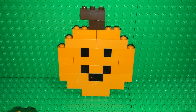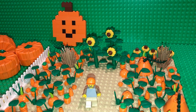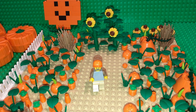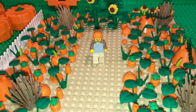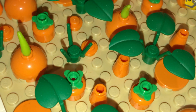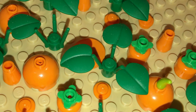Hey everyone, welcome to my channel, Leftover Bricks, and Happy Halloween 2023! Now let's take a quick look at this LEGO pumpkin patch that I built a few years back. There are so many different sizes and shapes of LEGO pumpkins at this farm, as well as many vines and leaves still growing.